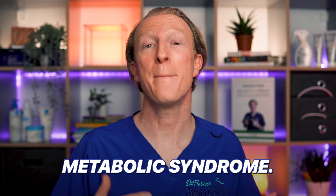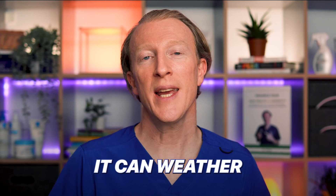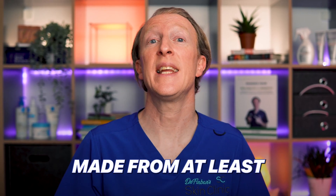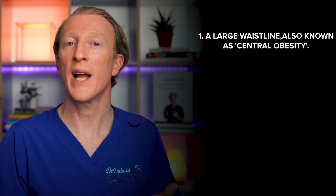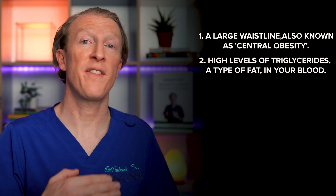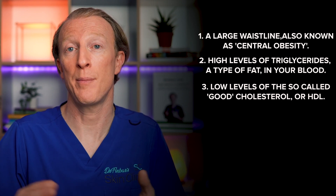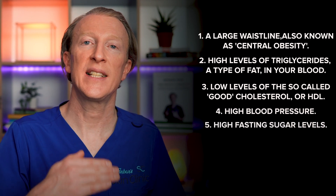So let's turn our attention to metabolic syndrome. Picture your body as a sturdy ship — normally it can weather minor storms, but with metabolic syndrome it's like getting caught in the perfect storm, made from at least three of these five elements: a large waistline, also known as central obesity; high levels of triglycerides, a type of fat found in your blood; low levels of the so-called good cholesterol or HDL cholesterol; high blood pressure; and high fasting sugar levels.